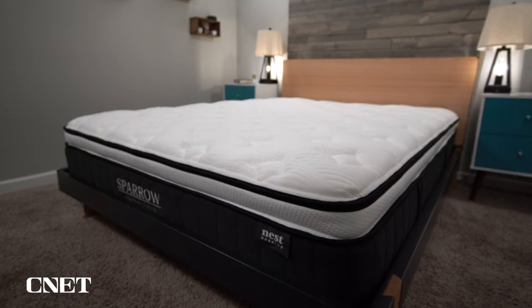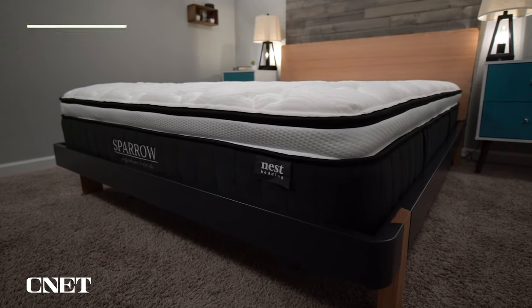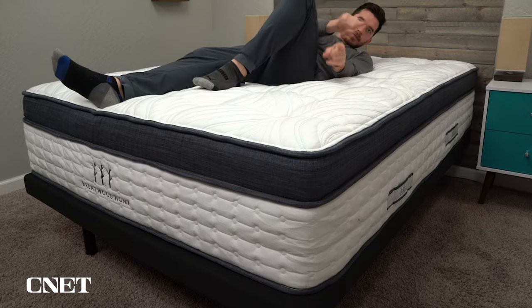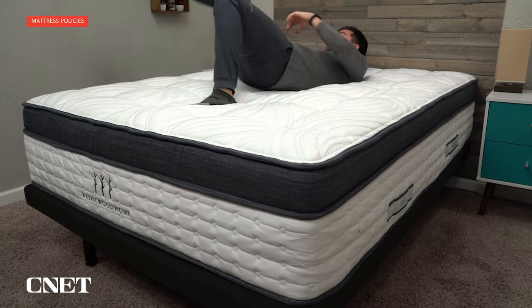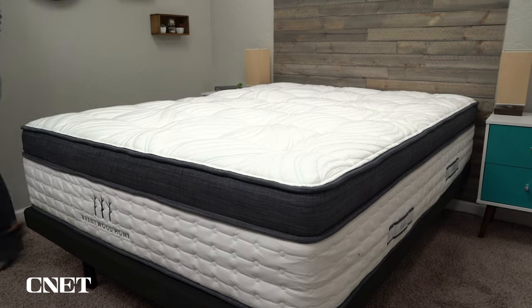Since you're watching this video and doing your research, I doubt you'll return your bed, but if you do decide to return it during the trial period, these come with a return option and many of them are free. We have noticed some companies have started charging a small fee to cover their shipping costs. If you decide to keep your mattress, it'll be backed by at least a 10-year warranty, and some of the brands even offer lifetime warranties.